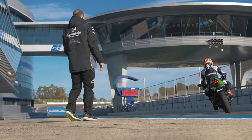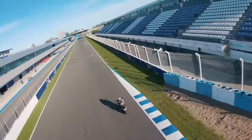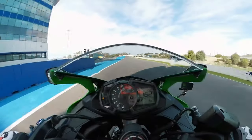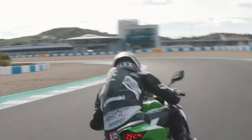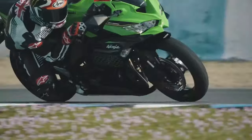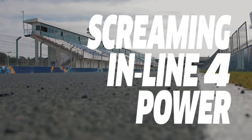We also have the mileage of this model, and a 0-200 time. We have six seconds for this model's acceleration. This model has a top end, a front end, and a rear end configuration.